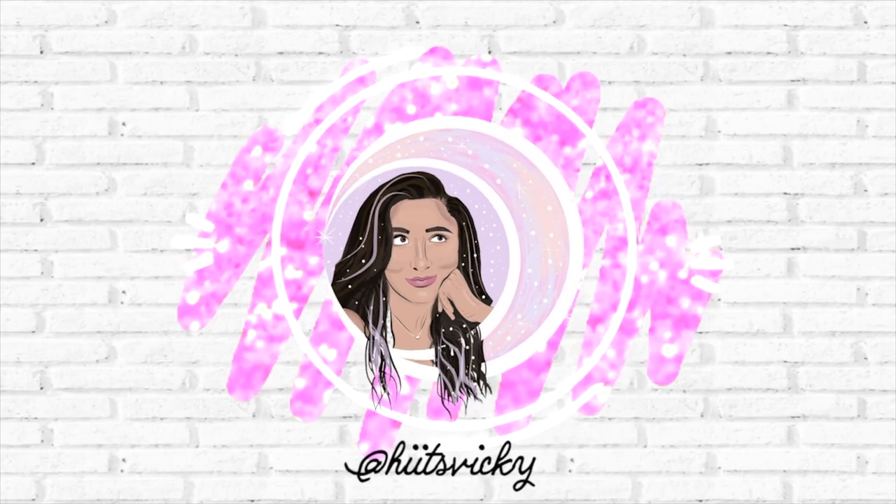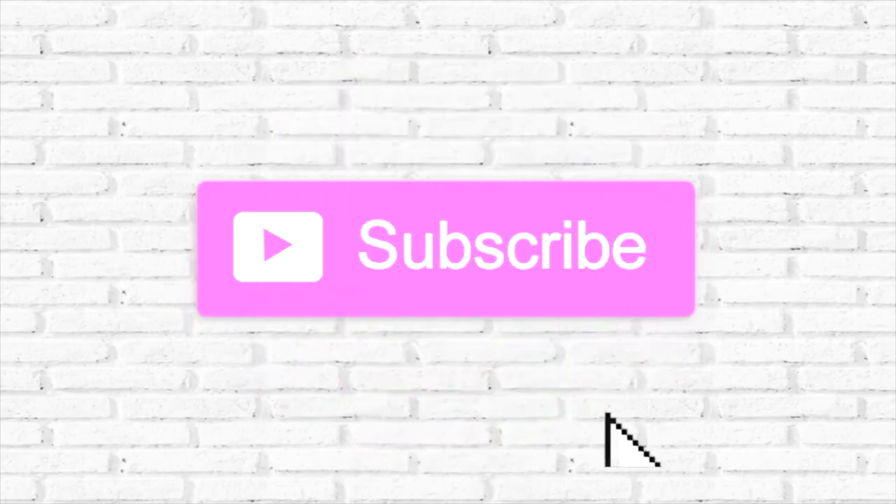Hello guys and welcome back to my channel. So today's video is going to be my April empties. I have a ton of stuff to share with you guys and I'm actually really excited because I've made some great progress on a lot of things. So if you guys are interested in seeing what I finished up last month then just keep watching. I'm going to start with all the Bath and Body Works stuff, and I'll begin with candles.